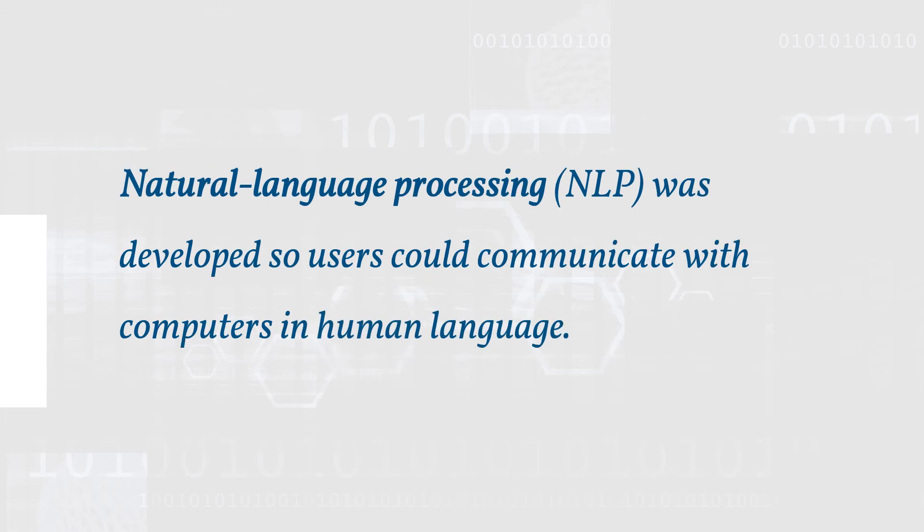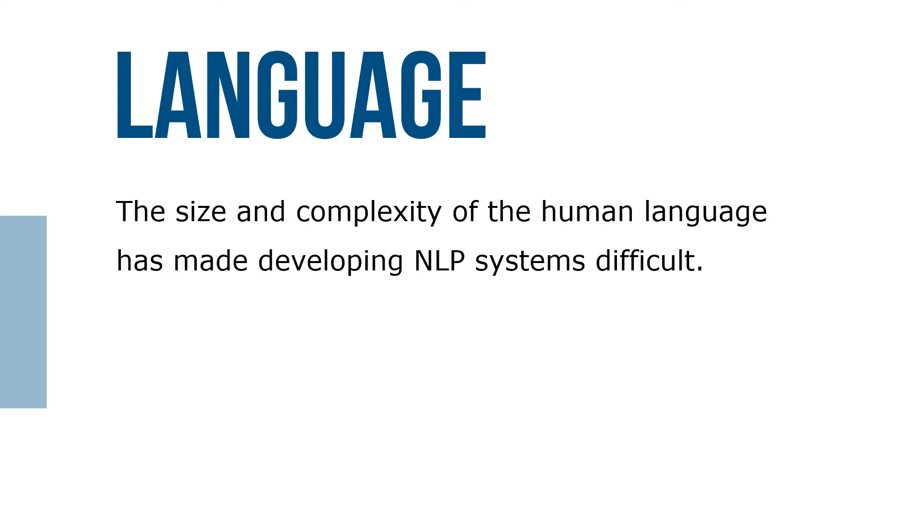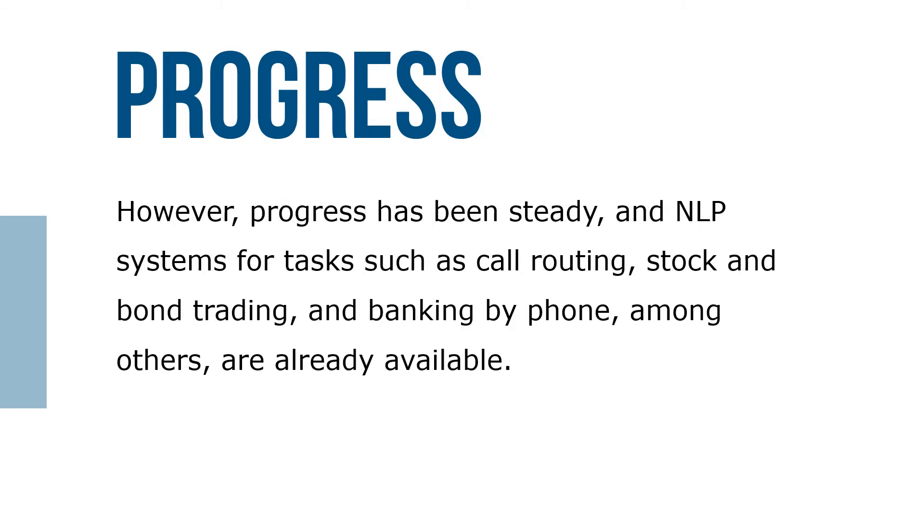Natural language processing (NLP) was developed so users could communicate with computers in human language. An NLP system provides a question-and-answer setting that is more natural and easy for people to use, and it's particularly useful with databases. The size and complexity of human language has made developing NLP systems difficult; however, progress has been steady, and NLP systems for tasks such as call routing, stock and bond trading, and banking by phone are already available.